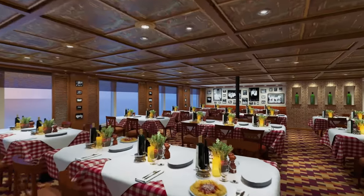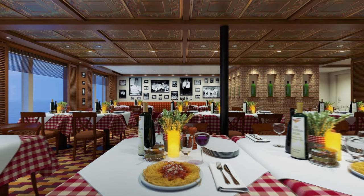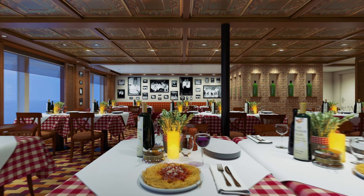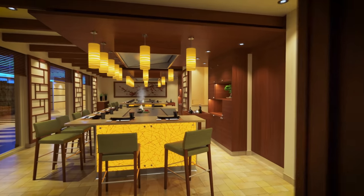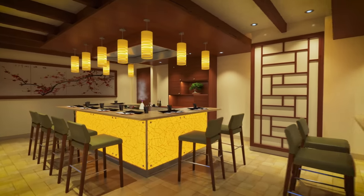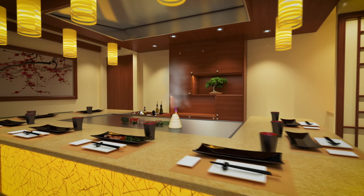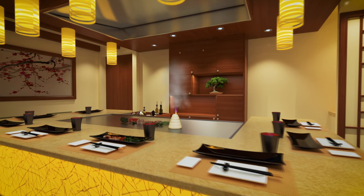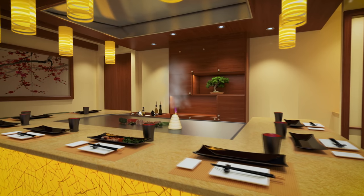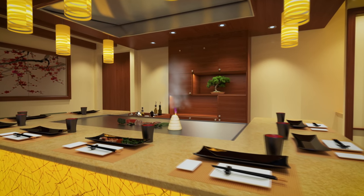For family style dining, nothing beats Cucina del Capitano, with its classic family restaurant style decor. If you're in the mood for Asian cuisine, you have to try the one restaurant where playing with your food is actually encouraged: Bonsai Teppanyaki, with its wood-panelled walls and bonsai trees. Tables surround cooking grills on three sides, with steaming volcano sculptures made from towers of cooked onions on the grills.